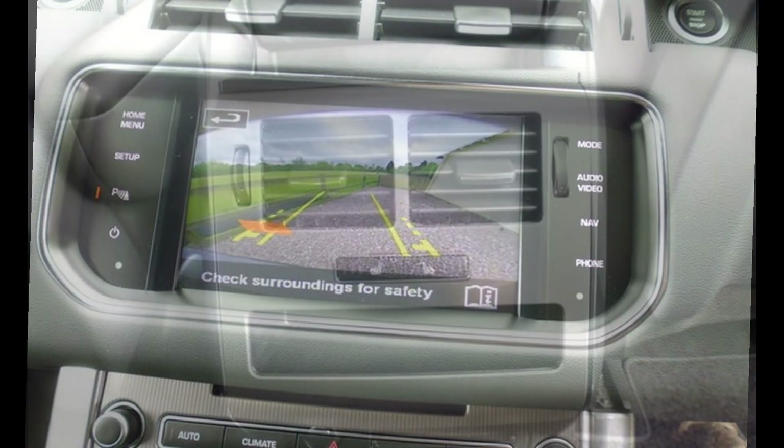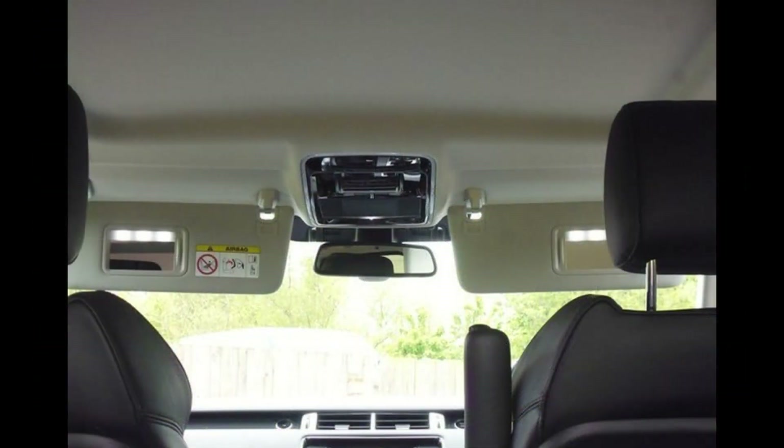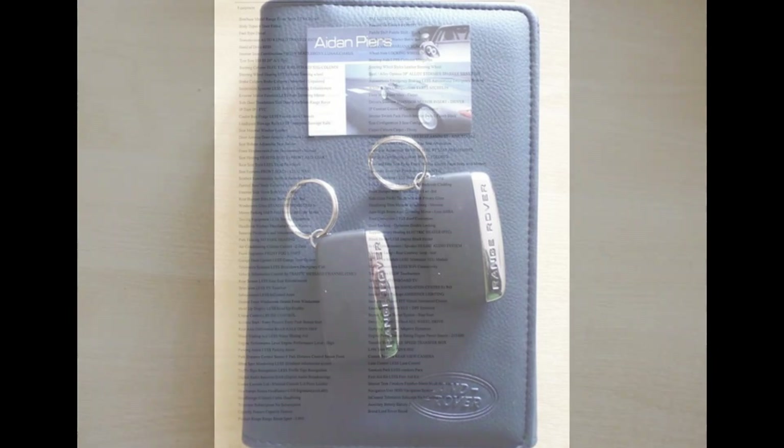That vehicle had only done 9,000 miles, and doing long-distance motorway miles, it made sense with the package we could put together for her to make the change.